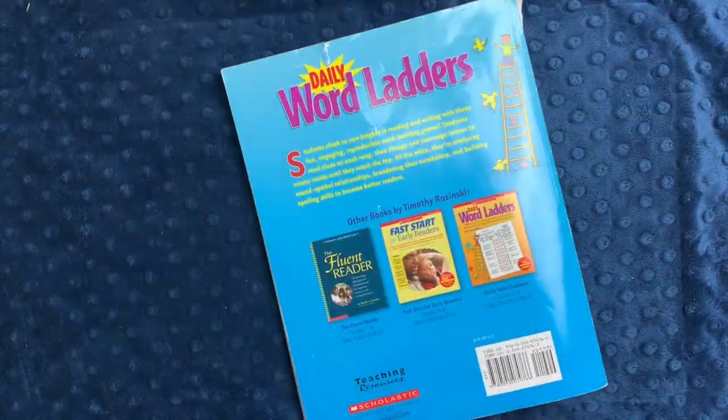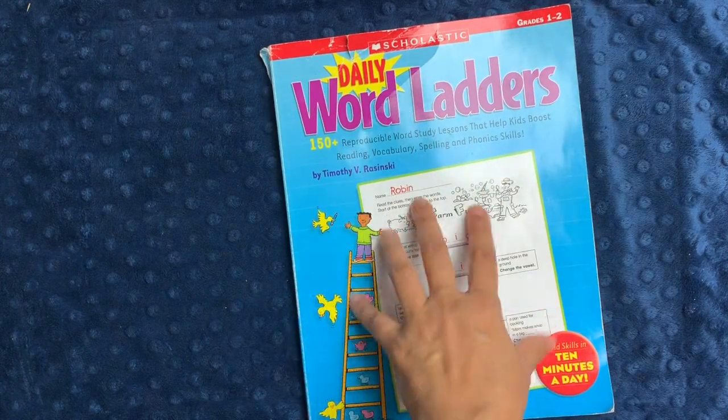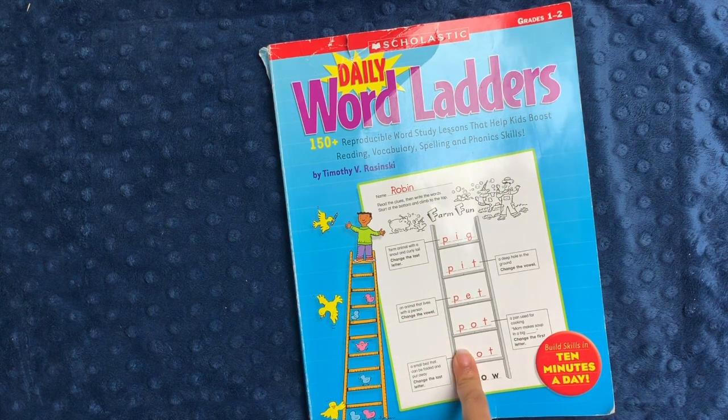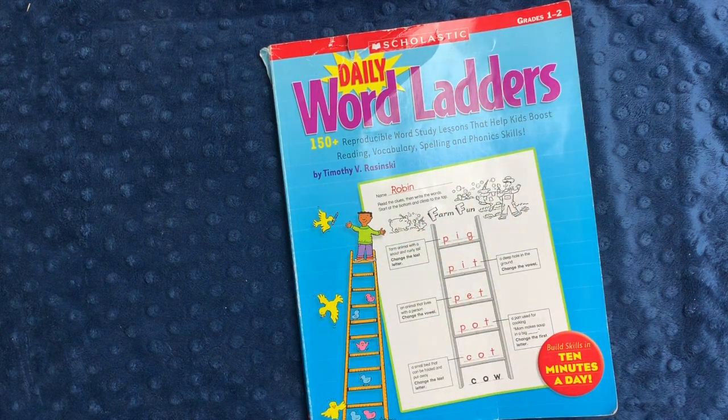So, this was short and sweet. Here's the grades 2 to 3 version — you can see that the words start out a little bit more complicated. I am not a fan of a lot of Scholastic notebooks, but I really like their word ladders, and I fully expect to use both books with all three of my children. Right now my middle daughter is using this one, and she will move into the next one probably next year. I think it's a great way of practicing, exactly as they say, reading, vocabulary, spelling, and phonics skills in one fun, swift activity.